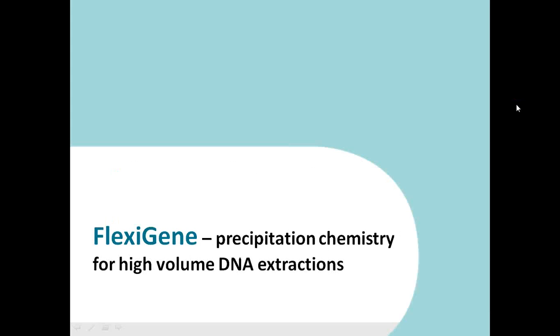When talking about high volume DNA extractions using a robotic platform, there are two components: first, the Flexigen chemistry that does the job, and then the instrument. Our competition normally uses a magnetic bead-based extraction chemistry. The Flexigen chemistry used here is a precipitation-based chemistry, and that difference provides several benefits which I will explain in this first part of the presentation.